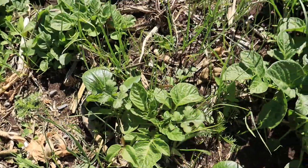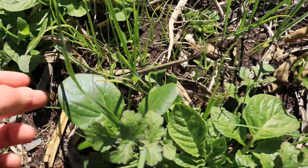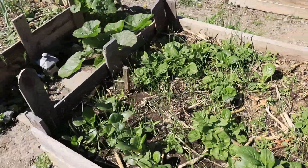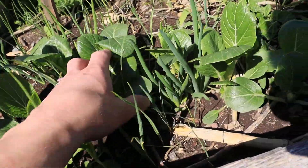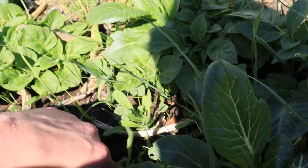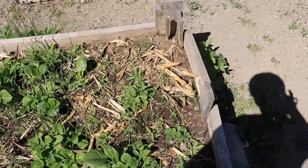The potatoes are coming up everywhere. We have so much bok choy from seeds left in here from last year just coming up, and these are all the garlics. The Egyptian walking onions are coming up right here amongst the bok choy. I've been starting to harvest the bok choy for smoothies and salads, which is good.